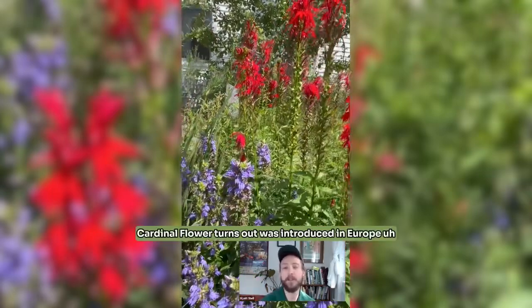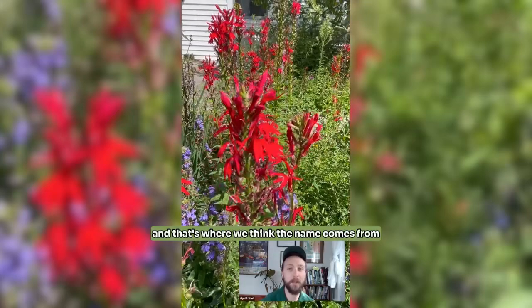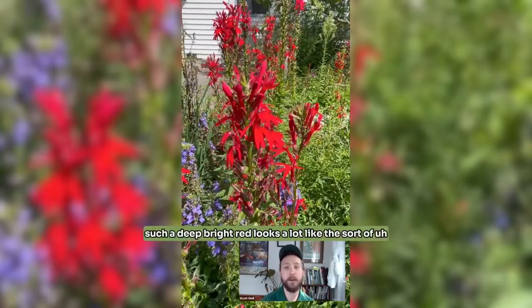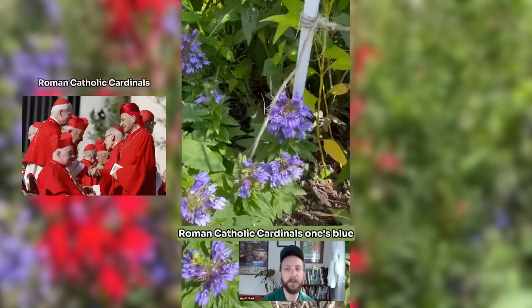Cardinal flower turns out was introduced in Europe back in the 1600s, and that's where we think the name comes from. It's such a deep bright red — it looks a lot like the sort of vesture of Roman Catholic cardinals.